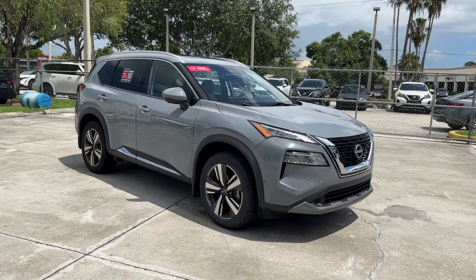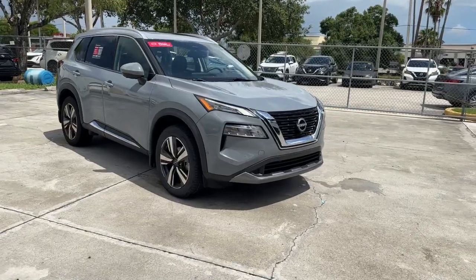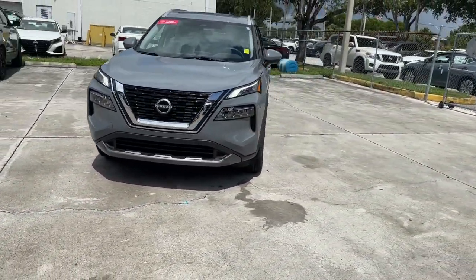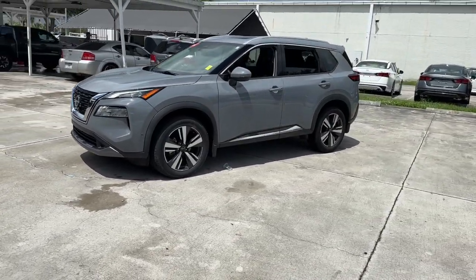Can you see yourself in the 2023 Nissan Rogue? This vehicle is an outstanding buy with fewer than 20,000 miles on the odometer. This feature-rich Rogue adds confidence and convenience to everyday life.